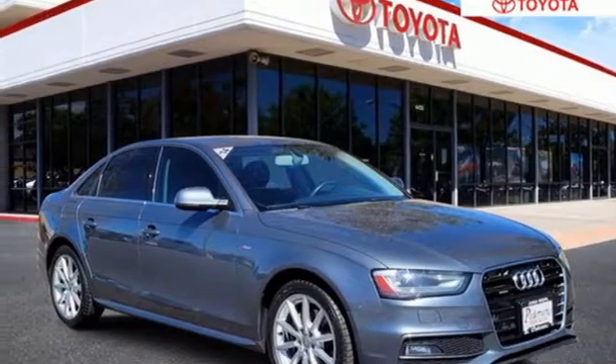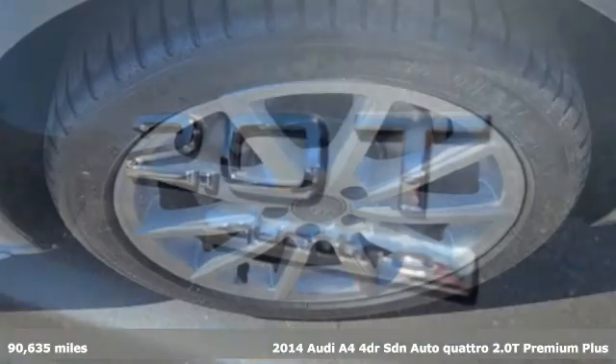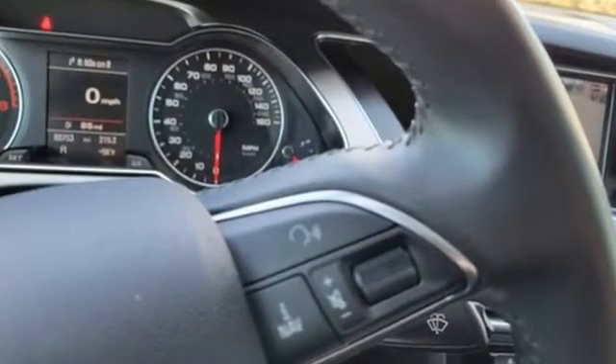Here's a 2014 Audi A4. Drivers with high expectations will relish driving this amazing A4. 2014 models saw a jump in horsepower, and Bluetooth and iPod interface became standard. It comes with all the amenities you need.